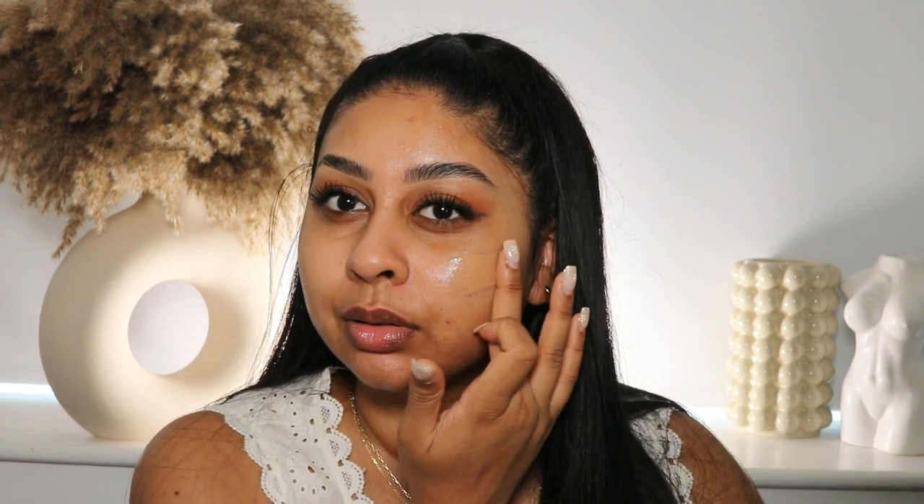She's definitely very liquidy. That shade match — I mean, that shade match is stunning! Let's blend this out. Can we just take a moment? I'm going to put a bit more on my forehead. That's one side done. I would say it has a bit of a glow to it, a bit of a shine.